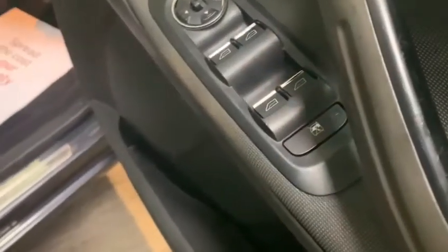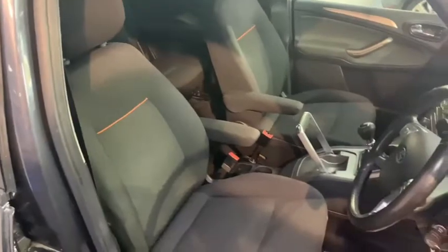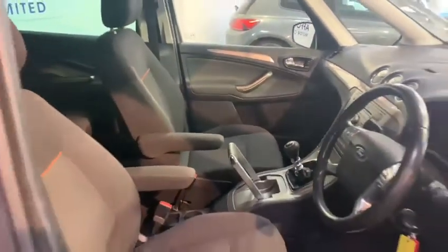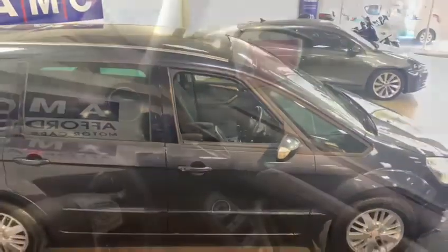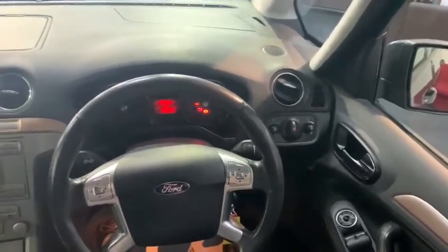Making our way inside we can see electric windows and mirrors. We can now see those very soft cloth seats with the stylish orange trim. The rest of the interior then follows a stylish grey and black theme.